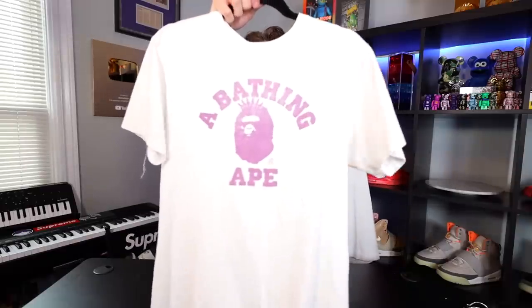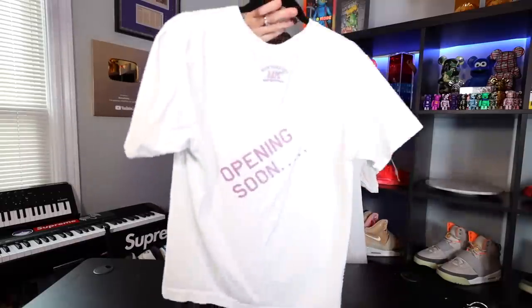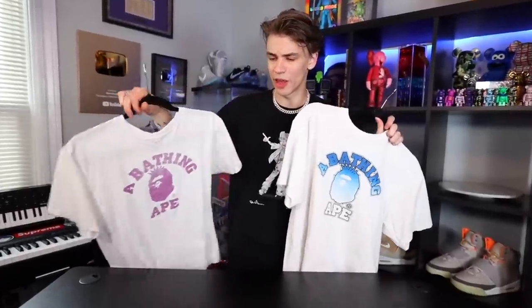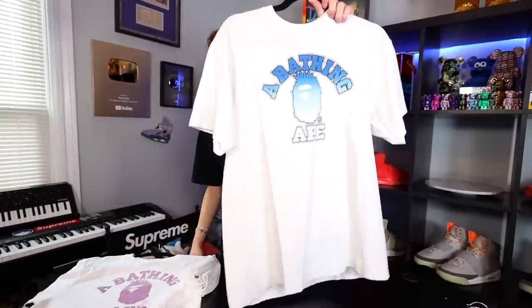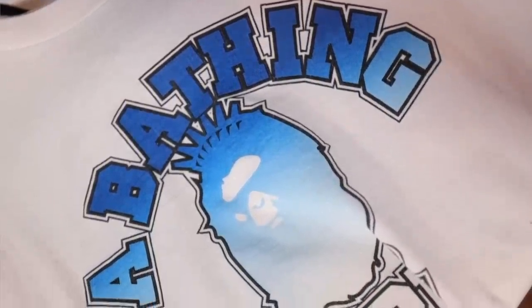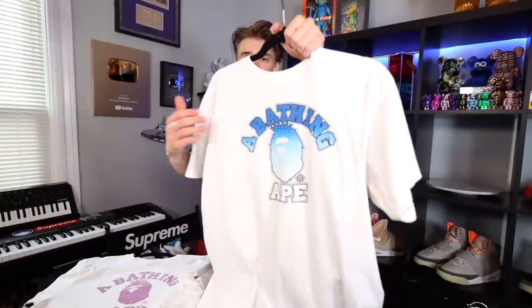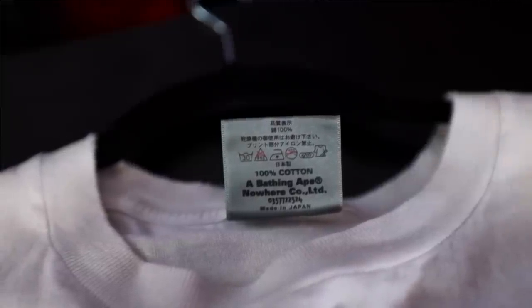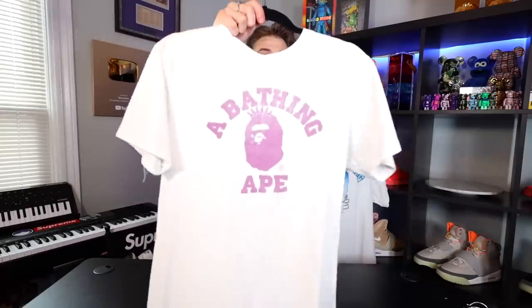Next up are two T-shirts from the collection. First is an Opening Soon New York City BAPE tee with a college logo from around 2004 when they opened the store. The second is a New York City BAPE tee from 2006 when the store was open, with a Statue of Liberty BAPE head on the front. I love these pieces because I'm from New York and BAPE has strong roots here — I wear these two tees the most out of my BAPE collection.